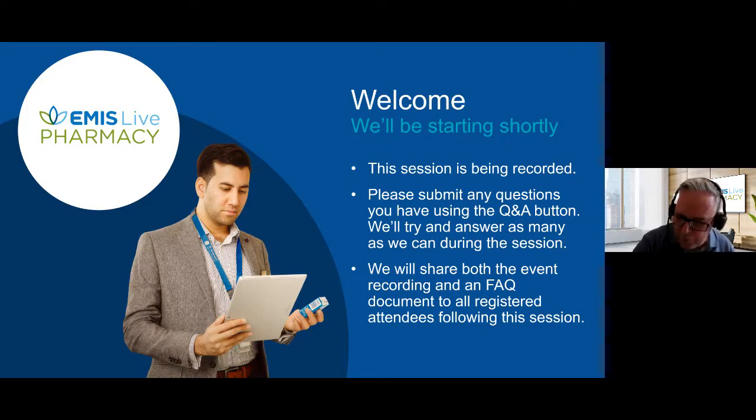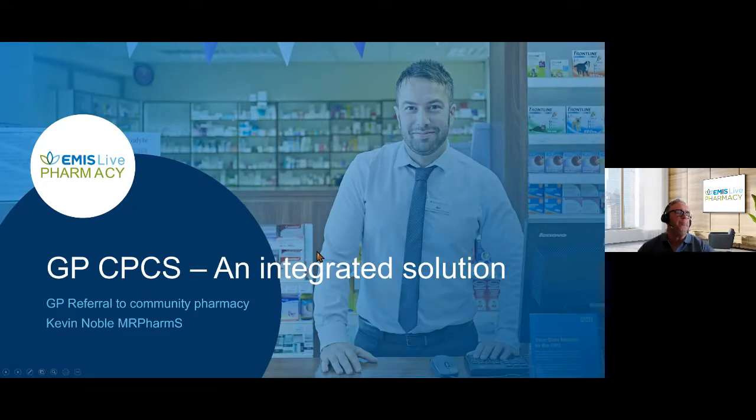Welcome to this afternoon's session. My name is Kevin Noble. I'm currently the director of professional services at Pinnacle. We're responsible for the pharma outcomes platform and we became part of the EMIS group in March 2020. Today's session is to take you through our integrated solution to manage GP referrals to community pharmacy.